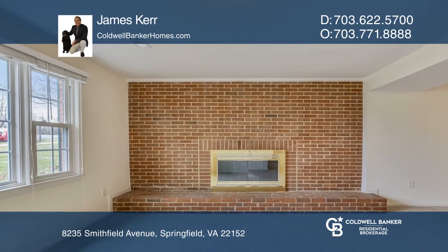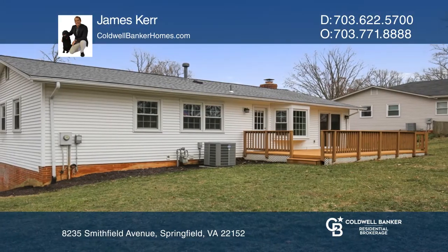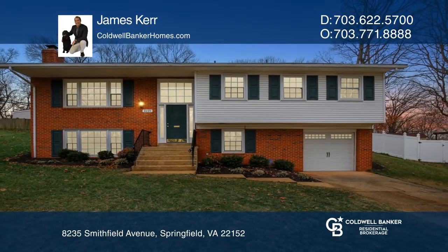The lower level has a cozy rec room with a fireplace and bedroom. The fenced backyard is perfect for recreation with a shed and playset. Make your dream home a reality by calling James Kerr.